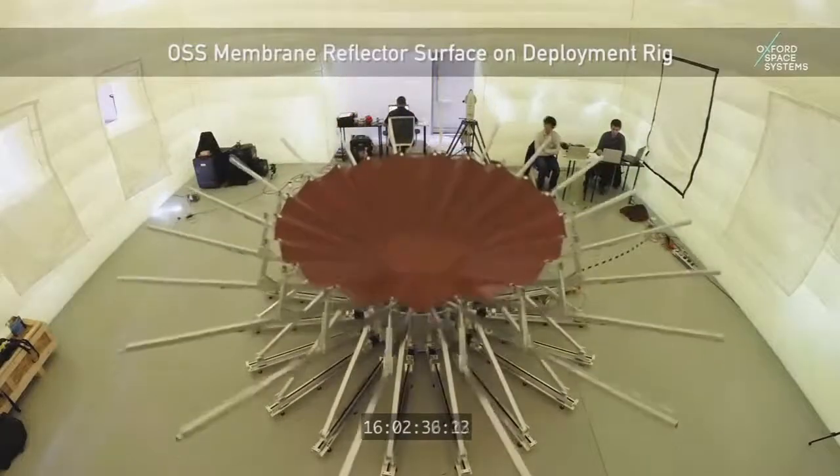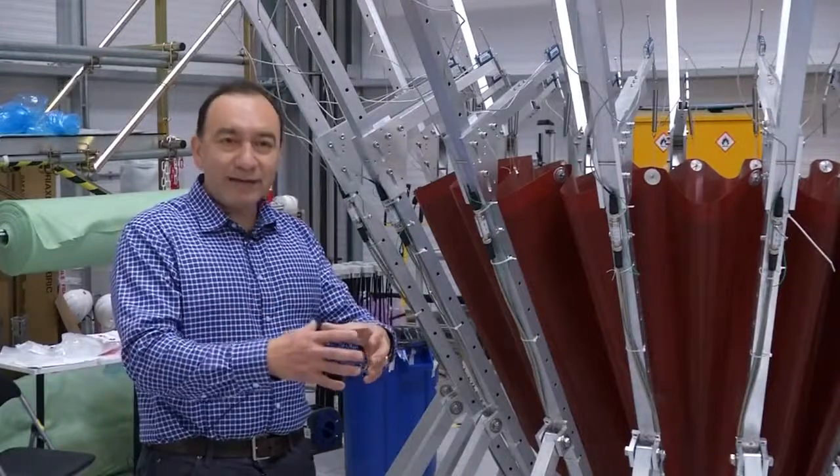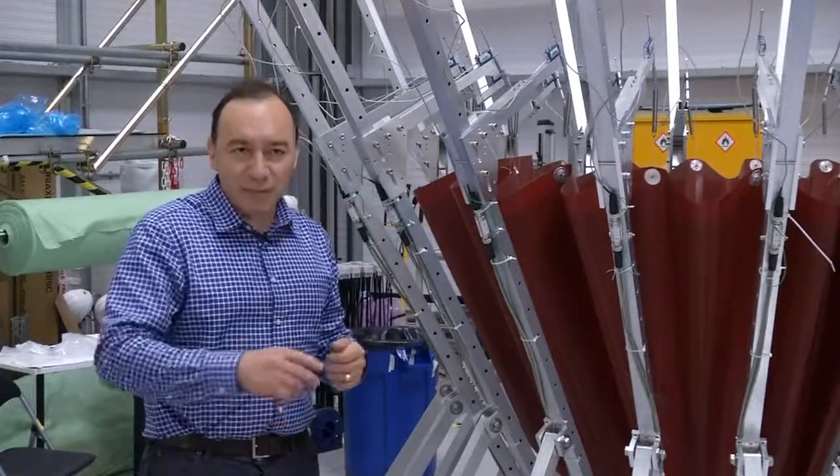This is typically stored during launch. Once the satellite and the antenna gets to orbit, the reflector deploys, and then this membrane adopts the original shape of a paraboloid and is then ready to operate as an antenna.